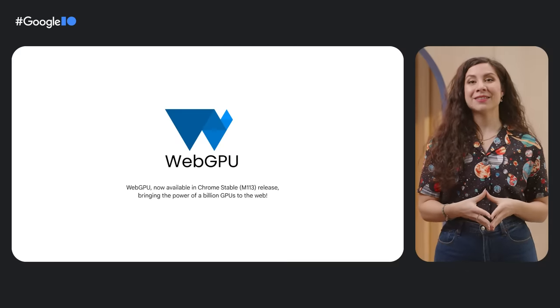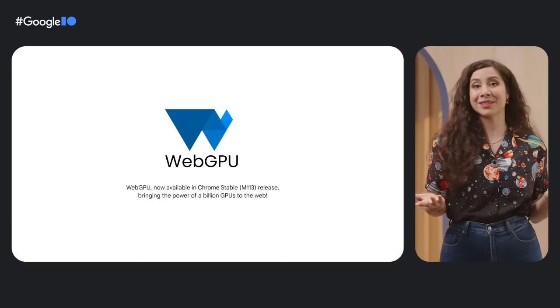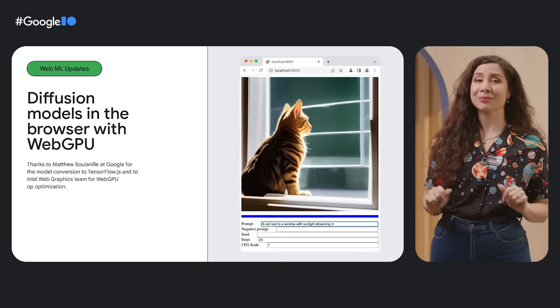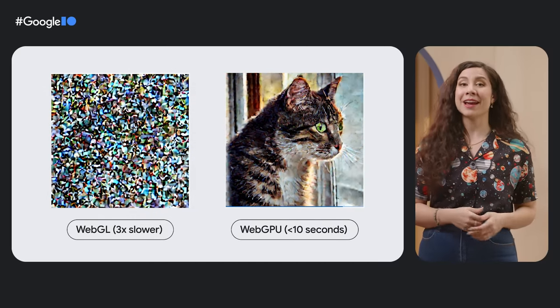Another feature that we're particularly excited about is WebGPU. This API turns the device GPU into a powerful accelerator for graphics, machine learning models, and other compute-intensive apps that developers can dream up. AI is all the rage right now, rightly so, and with the performance gains that developers can make with WebGPU, the platform is getting ready for AI-first web apps.